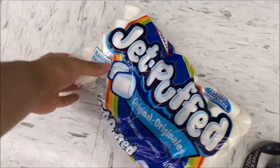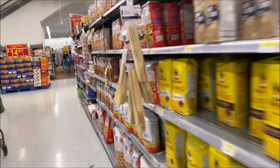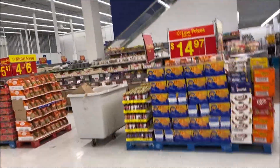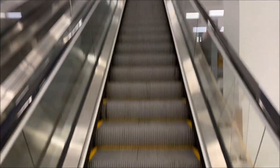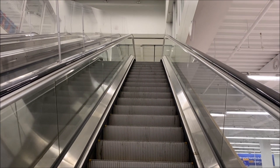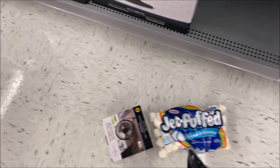Marshmallows are right here — yeah, that's what we need. Let's go upstairs to get the fan. I'm going to need two hands so I can't film while doing this. Let's get the fan. Here it is — and that's all we need.